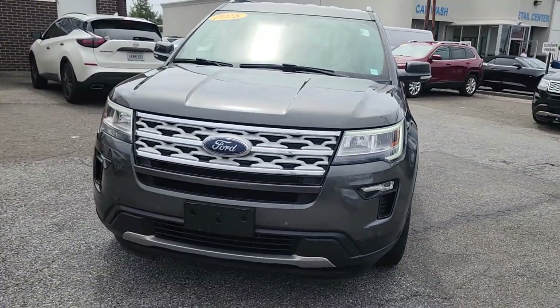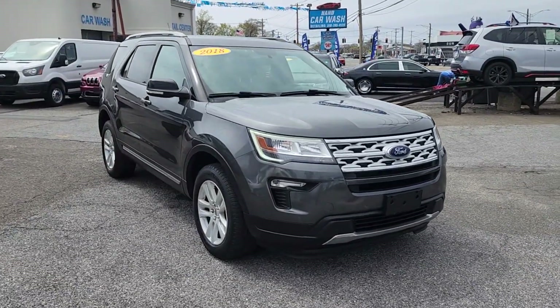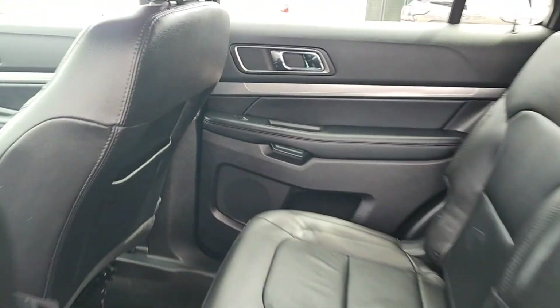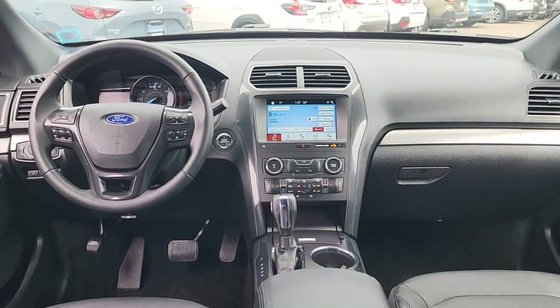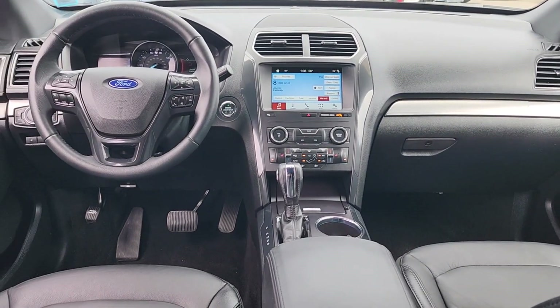These are just some of the great options this vehicle comes with: keyless entry, V6 cylinder engine, heated mirrors, power passenger seat, keyless start, four-wheel drive, satellite radio, backup camera, power driver's seat, and alarm.